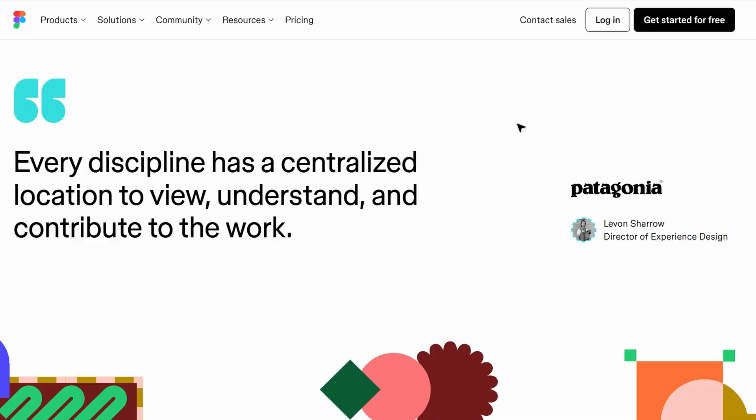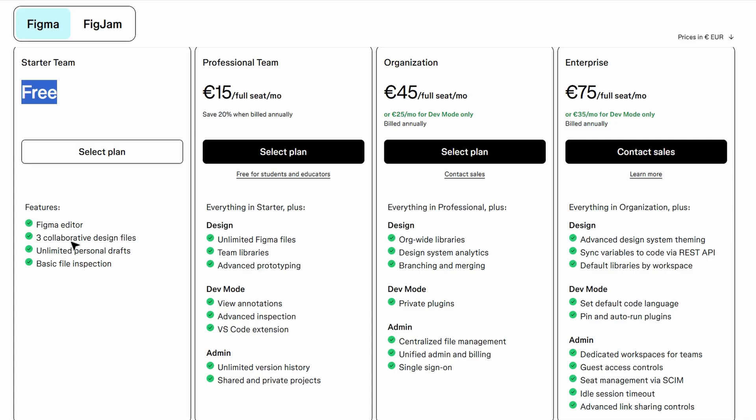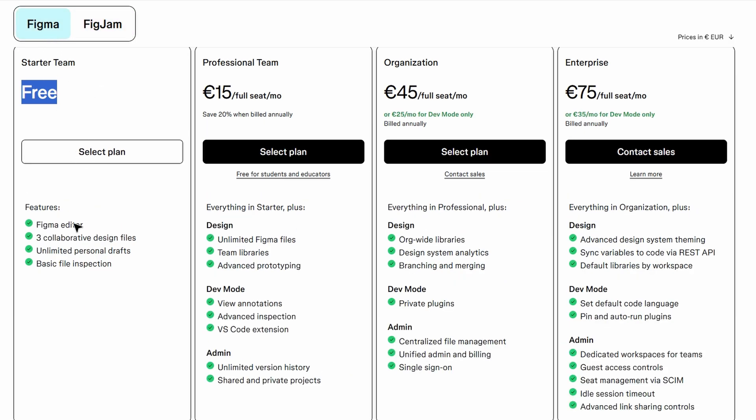If you're new to Figma or just want to test the waters without spending any money, the free plan is a fantastic place to start. You can sign up instantly, no credit card required, and begin designing right away. This plan allows you to create up to three Figma files and three FigJam files, which is perfect for small projects, personal use, or simply learning the ropes. One of the biggest perks of the free plan is unlimited collaborators — there's no limit to how many people can view and edit your files, making collaboration seamless and easy in real time.